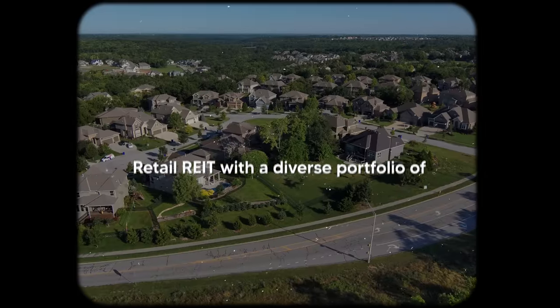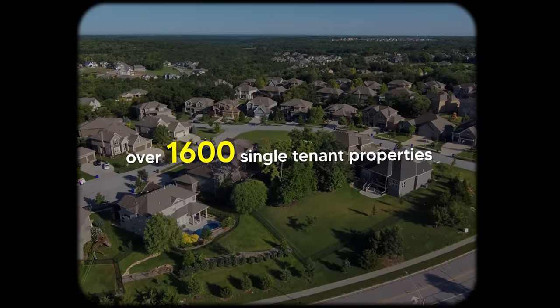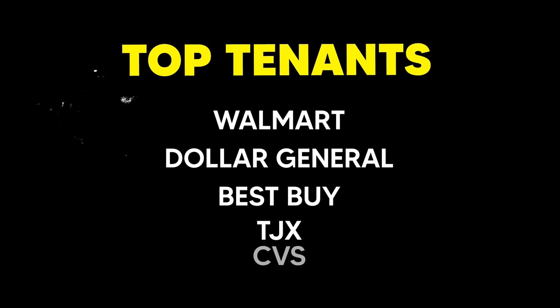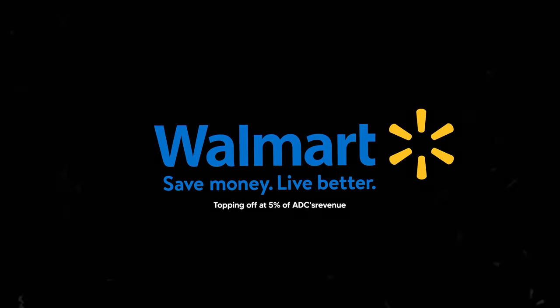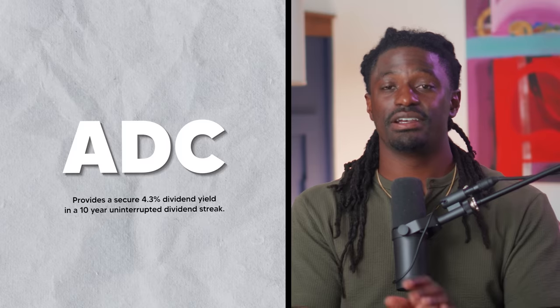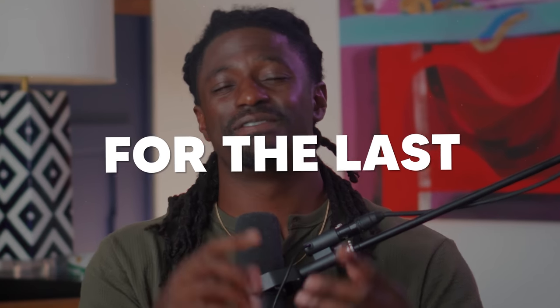ADC is a real estate retail REIT with a diverse portfolio of over 1,600 single-tenant properties, with top tenants like Walmart, Dollar General, Best Buy, TJX, and CVS. No tenant exceeds 8% of rent, with Walmart topping off at just 5% of ADC's revenue. ADC provides a secure 4.3% dividend yield with a 10-year uninterrupted dividend streak. Best of all, they have been increasing their dividends every single year for the last 10 years, meaning if you invested 10 years ago, you're receiving even more now.